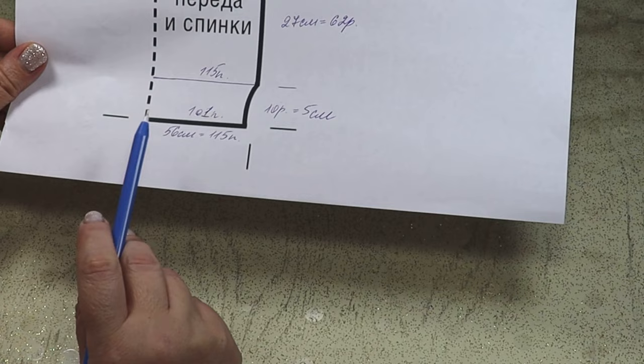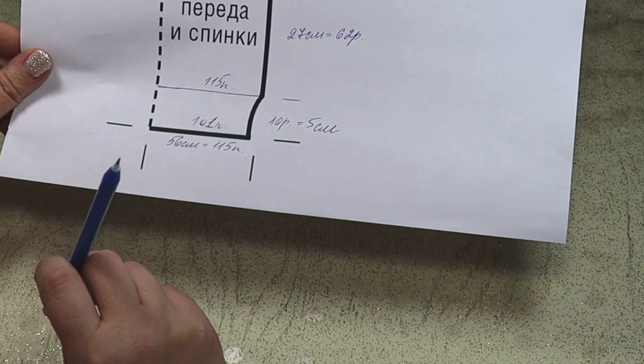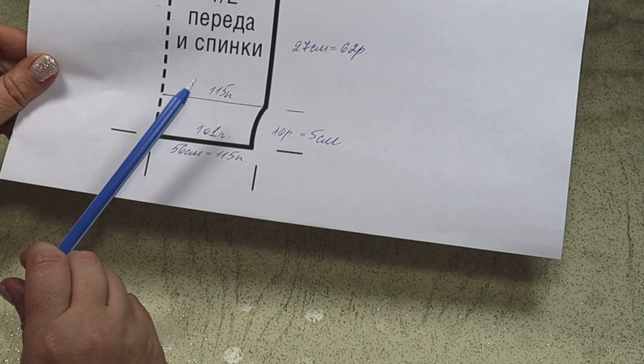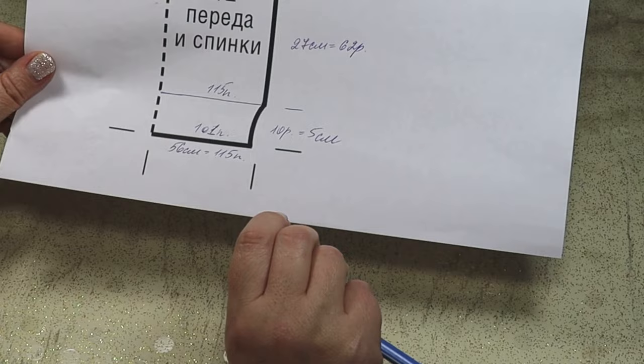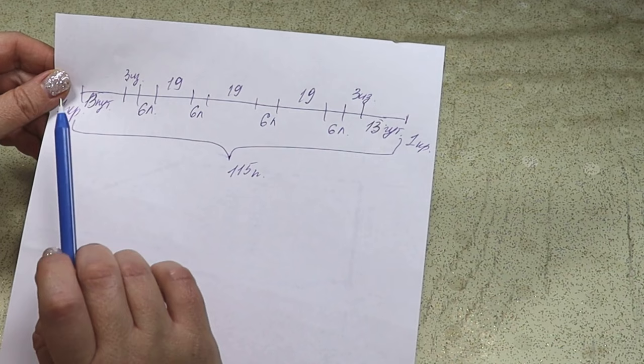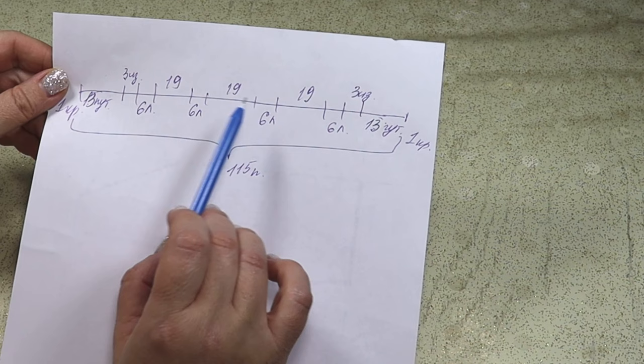I cast on 101 stitches for the rib and knitted 1×1 rib. Then in the last row of the rib I added 14 stitches evenly, so that I had 115 stitches on the needles. These 115 stitches we will now distribute into the pattern. The pattern rapport is 19 stitches, and between the rapports go the twists (zhguts) of 6 knit stitches.